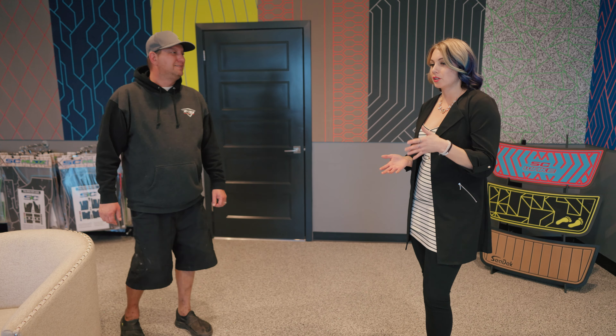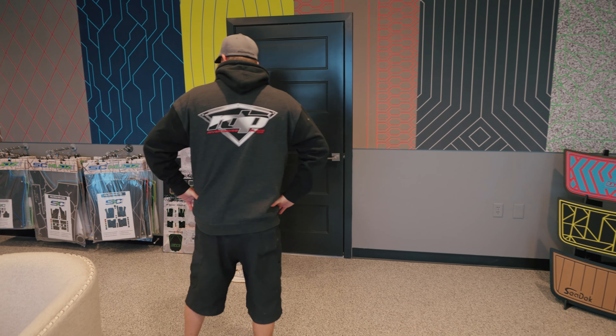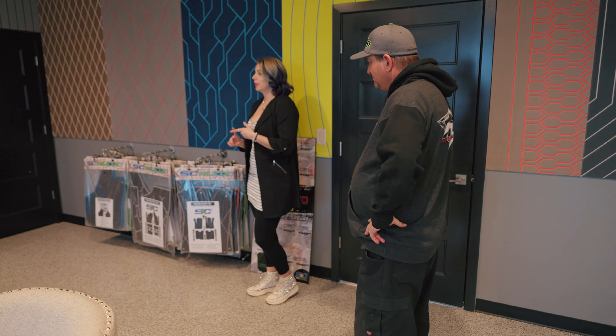Welcome to SC Wake. This is our reception area. This is where I do all of our estimates and invoicing, and I would like to take you on a tour of our showroom. This is where I bring the customers and we talk about designs and colors. A lot of them start interest because we have retail available.